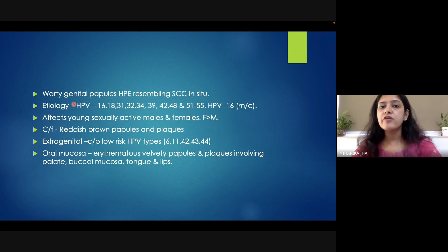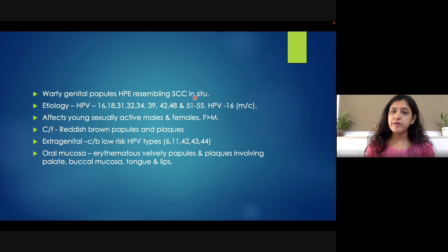Now let us learn about Bowenoid papulosis as a whole. What is Bowenoid papulosis? It is a warty genital papulosis — 'warty' meaning wart-like — genital papules which histopathologically resemble squamous cell carcinoma in situ. There are both typical and atypical mitotic figures, nuclear pleomorphism, and haphazard arrangement of the keratinocytes. The histopathological differential for the same can be squamous cell carcinoma in situ — why 'in situ'? Because the basal cell layer is intact and not damaged.